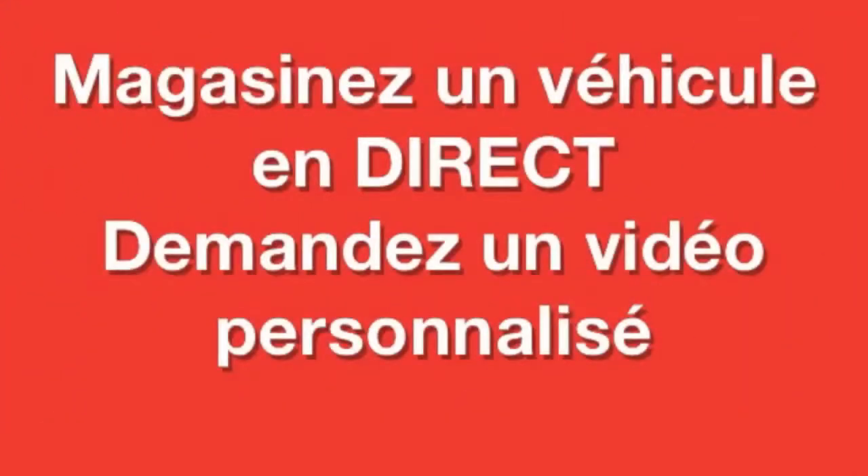Automobiles en direct. Magaziner un véhicule en direct de votre domicile n'aura jamais été aussi simple.